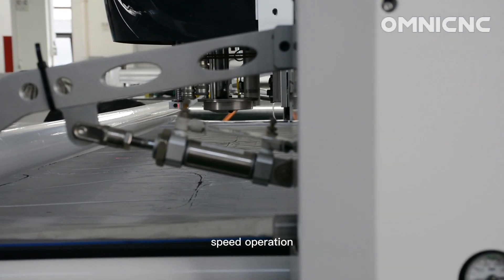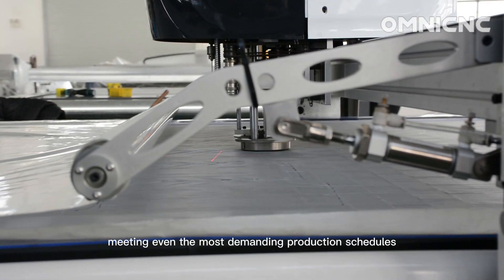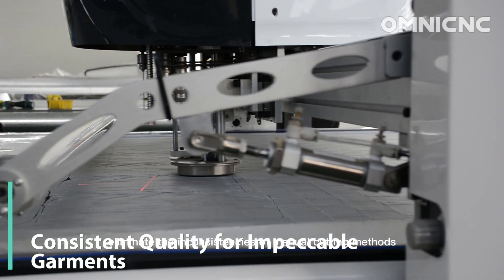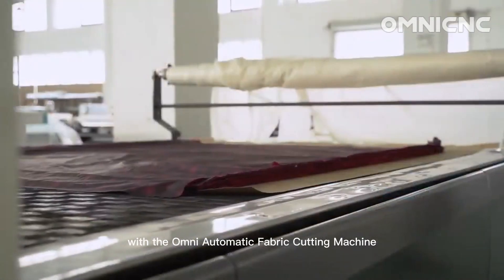And with its high speed operation, you can effortlessly produce garments in bulk, meeting even the most demanding production schedules. Eliminate the inconsistencies of manual cutting methods with the OMNI Automatic Fabric Cutting Machine.